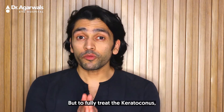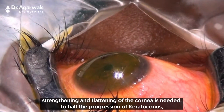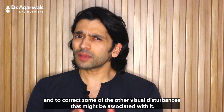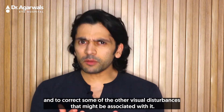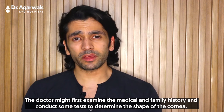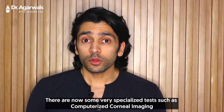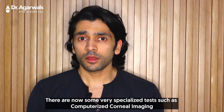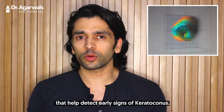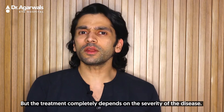Glasses and contact lenses may be prescribed to correct the visual defects, but to fully treat keratoconus, strengthening and flattening of the cornea is needed. To halt the progression and correct associated visual disturbances, the doctor might first examine the medical and family history and conduct tests to determine the shape of the cornea. There are now specialized tests such as computerized corneal imaging that help detect early signs of keratoconus, but treatment completely depends on the severity of the disease.